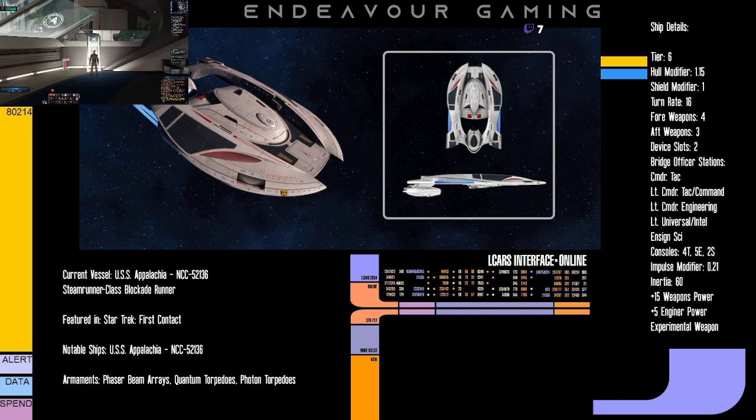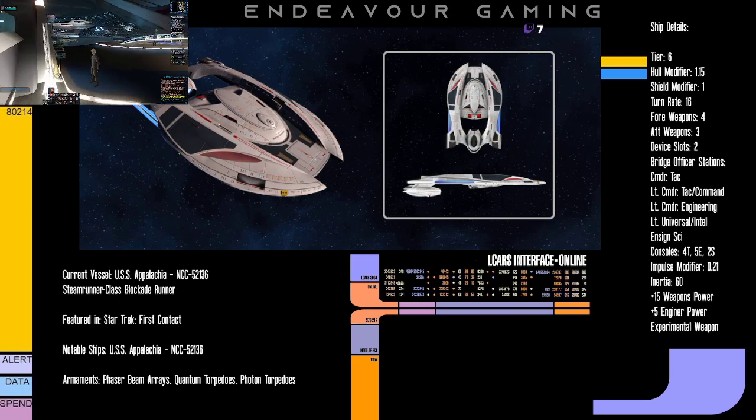The Intel seat is kind of hit or miss for me. While I love Intel, if I'm running a torpedo boat I don't really need OSS as much, so I might end up running Intel Team and doing Exitus Active Probat just for fun — but I haven't really decided on that yet.